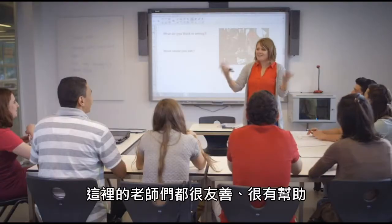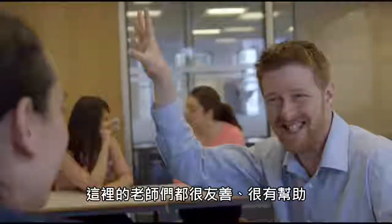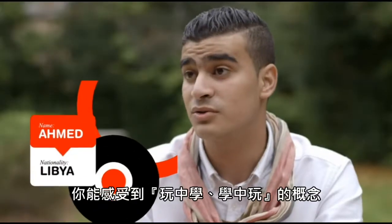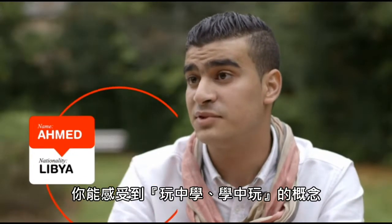The teachers here, they are really friendly and helpful. If we have any questions, any doubts, they come to help us. We have lots of fun and learn at the same time.